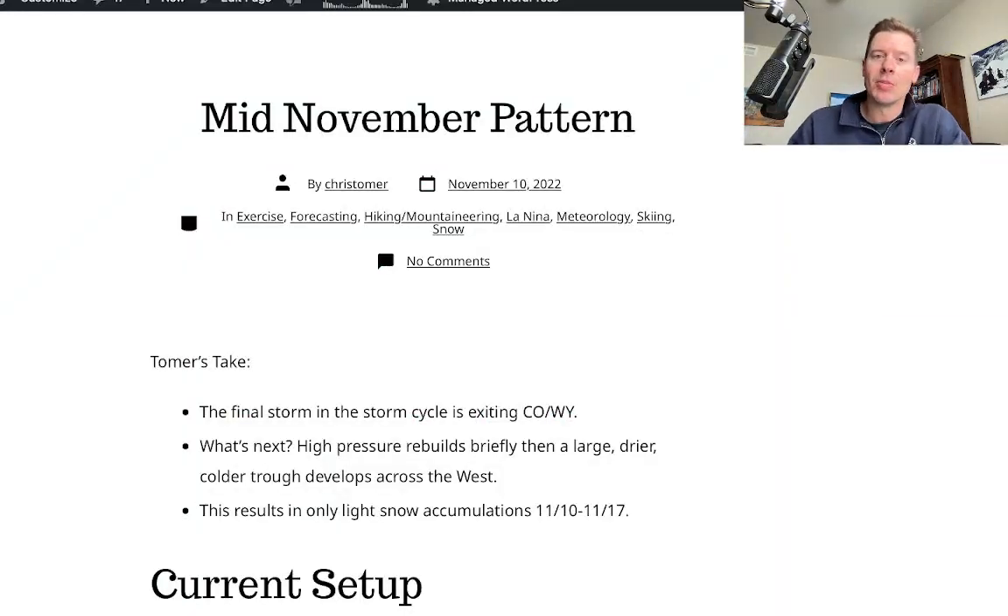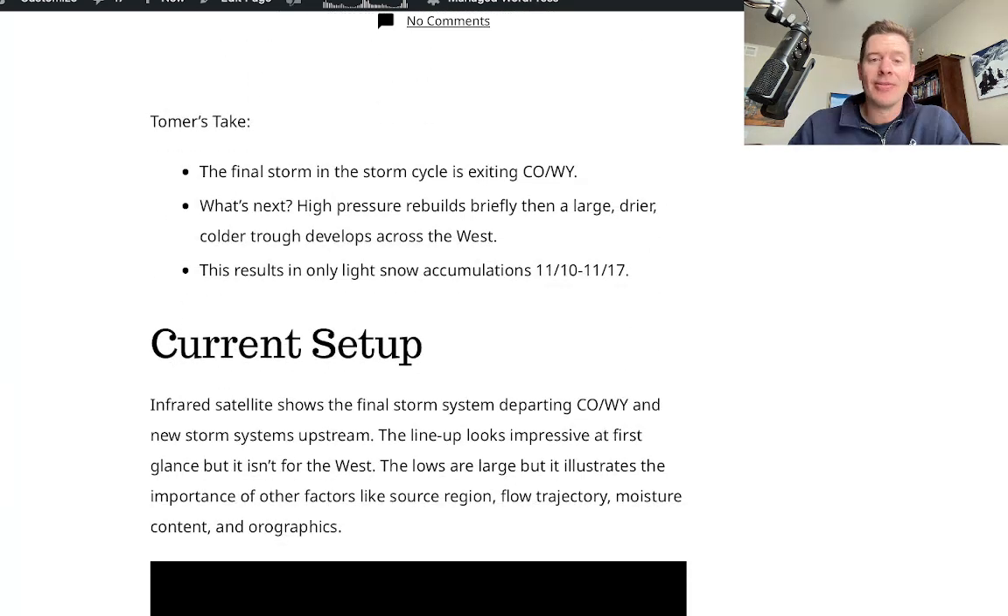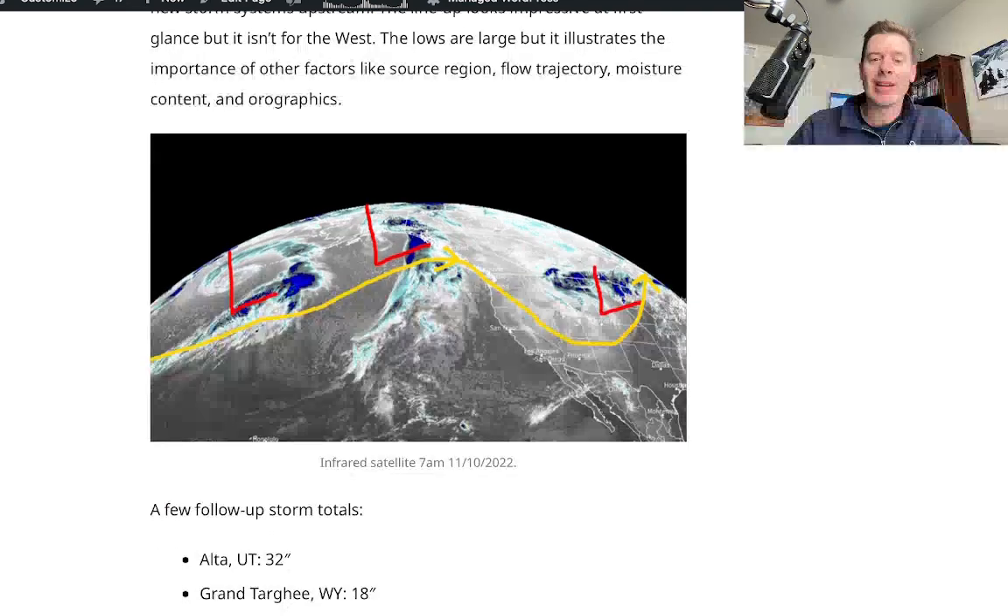I did talk about it on my blog this morning — the mid-November pattern. This is the final storm of the storm cycle exiting Colorado, Wyoming, and parts of Montana. And then we're looking at just light snow accumulations from 11/10 through 11/17. I talked about the setup.